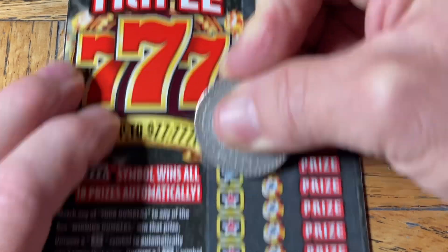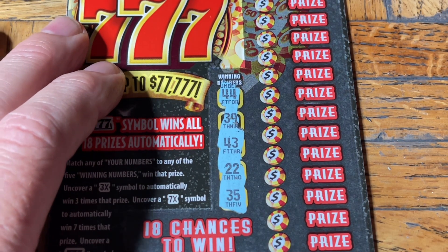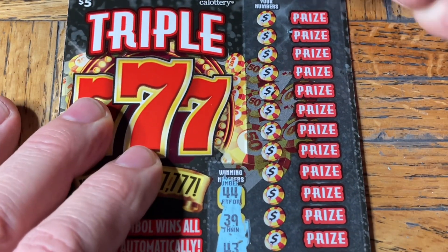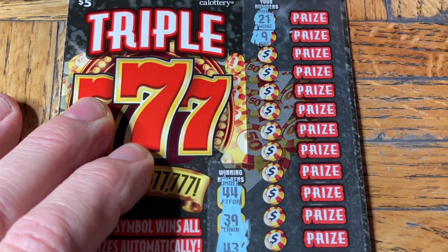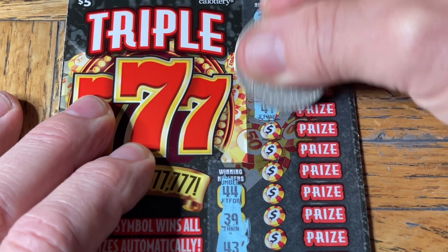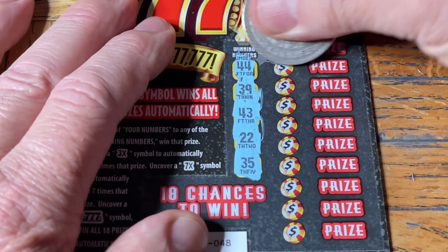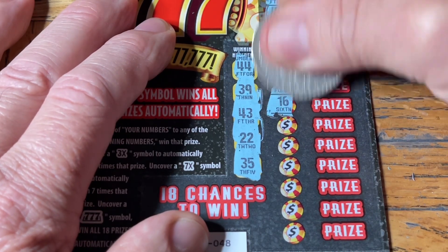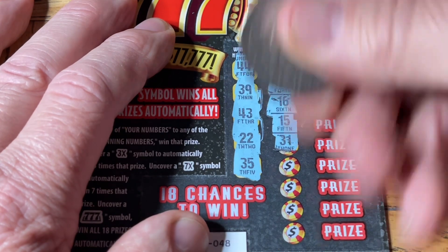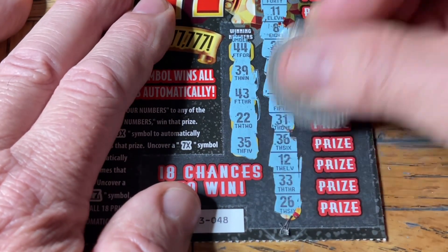Let's see what numbers we have here: double four, 39, 43, double two, 35. Moochie has a look of complete satisfaction — doing a little fluffy. Let's see if we can find one of these numbers. Numbers revealed: 21, 9, 42, 38, 29, 41, 40, chicken legs, bottle, 25, 14, 16, 15, 31, 36, 12, moochie toes, and 26. No win on ticket one.